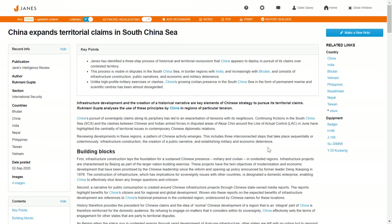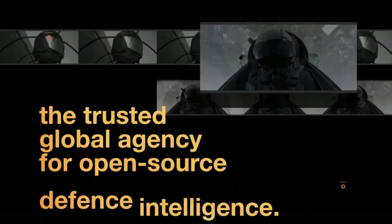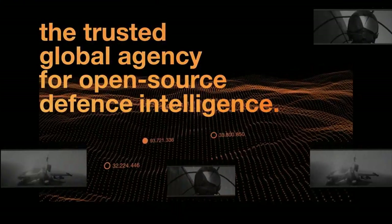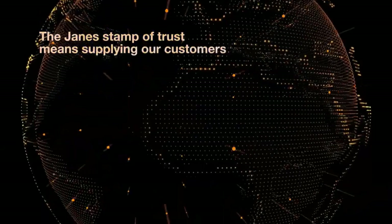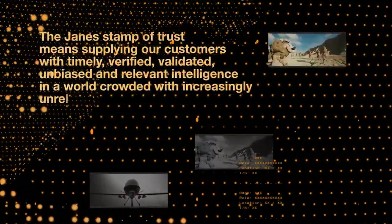Further analysis can be found in Jane's Intelligence Review, one of our many market-leading titles fully accessible through your intelligence center. Jane's delivers verified and validated unclassified open-source information and intelligence, enabling us to offer you the highest levels of assurance.